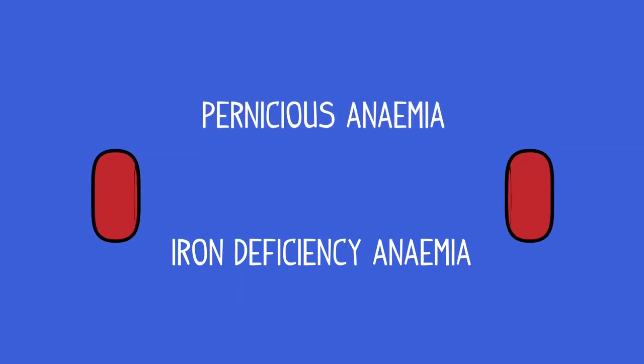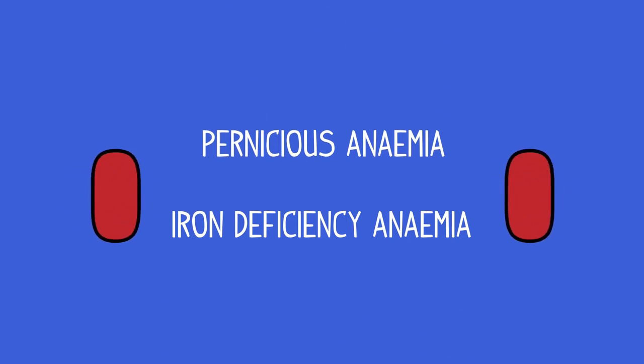So, now you know what red blood cells do and how they are adapted. You have also learnt about two types of anemia and how they may be treated.